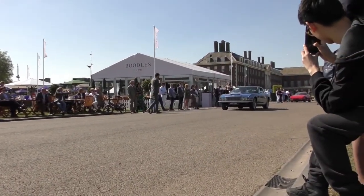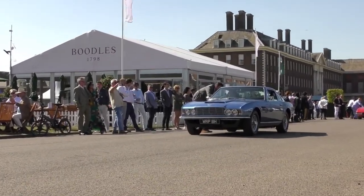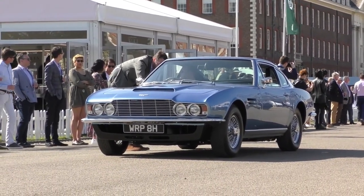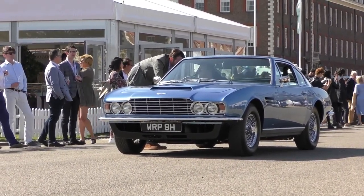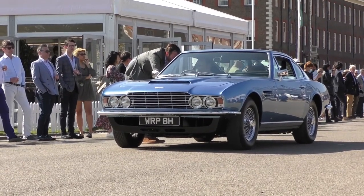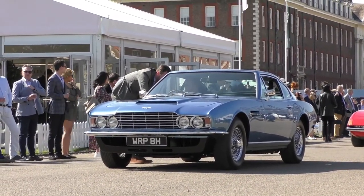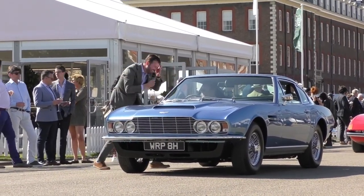Next up, the DBS Aston Martin. Good afternoon, sir. This is a DBS six-cylinder — a fuel injection car, one of only two now left in the world still running on the Brico system. Is that because people in period didn't like the system and favored carbs? Yes, it didn't work well at the time, but it's been fully restored — the car restored about three years ago. It works beautifully now. A beautiful example.